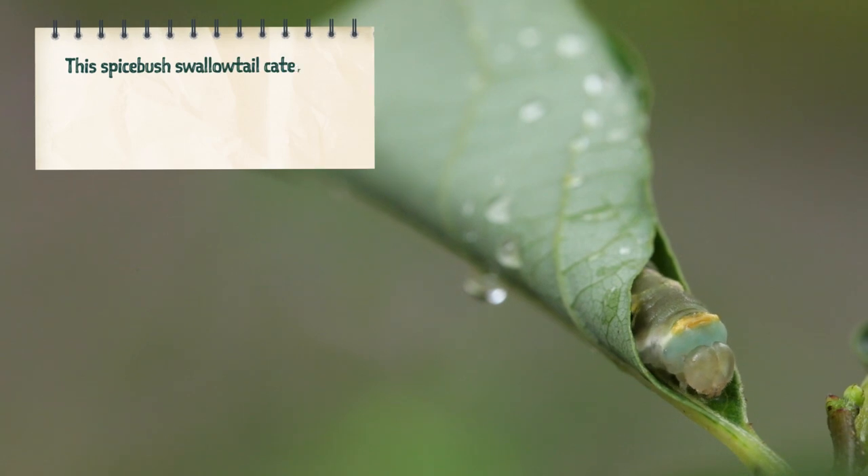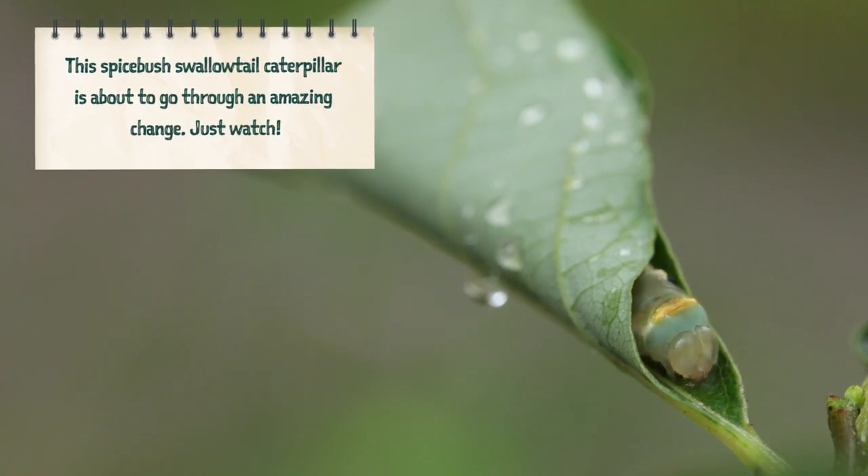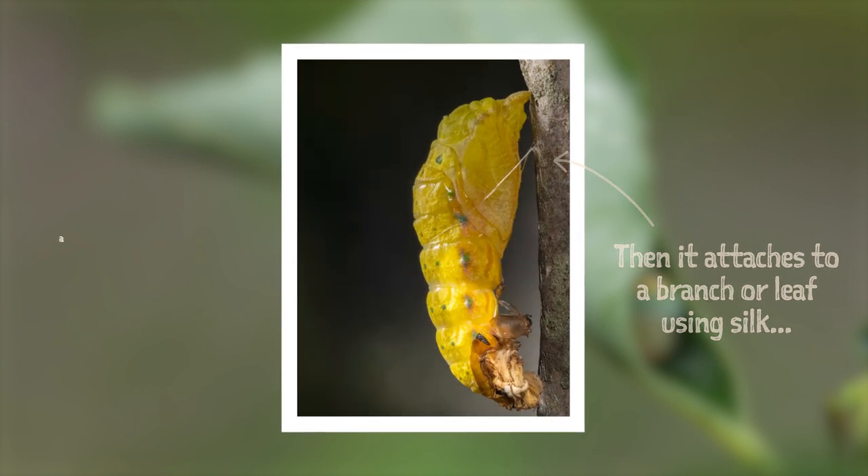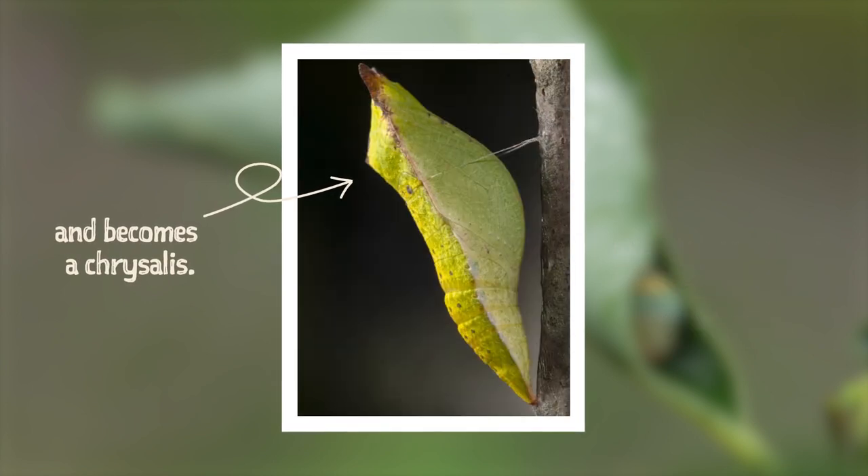This spicebush swallowtail caterpillar is about to go through an amazing change. Just watch. First, the caterpillar turns yellow. Then it will attach to a branch or leaf using silk and become a chrysalis.